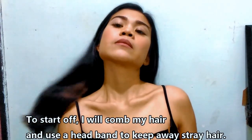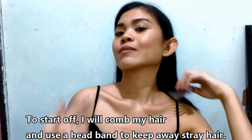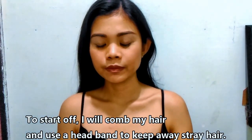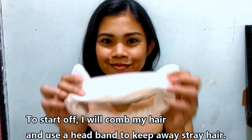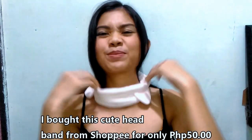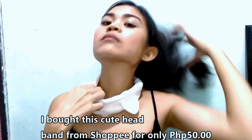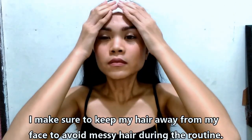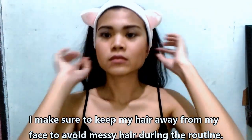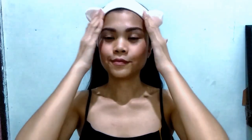To start off, I will keep any stray hair away from my face, so I will comb my hair. And then I will use a headband — I bought this cute white headband from Shopee for only 50 pesos. It's a cute white headband with cat ears because, you know, I'm a cat lover. So of course you should comb your hair away from your face so you can properly see your face.